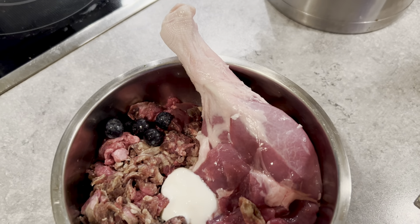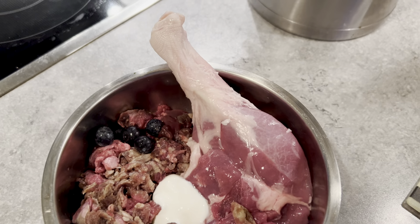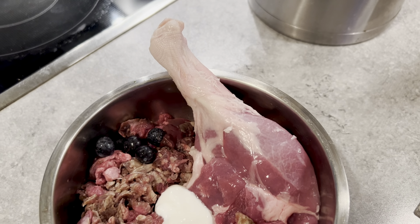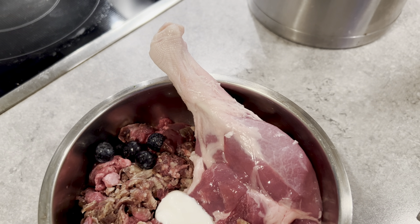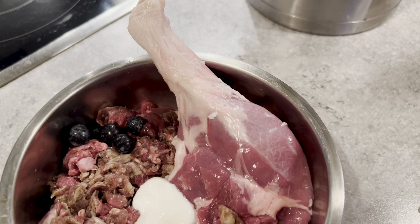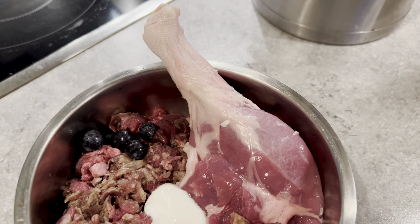For starters, for breakfast he's going to get the raw goose leg quarter here. That is his raw meaty bone source — it's full of calcium and phosphorus, and it also has lots of red meat on it. Like I said, this is a goose leg quarter.